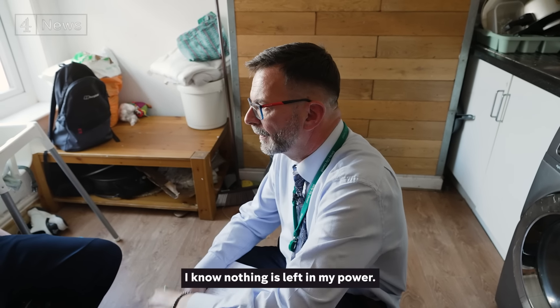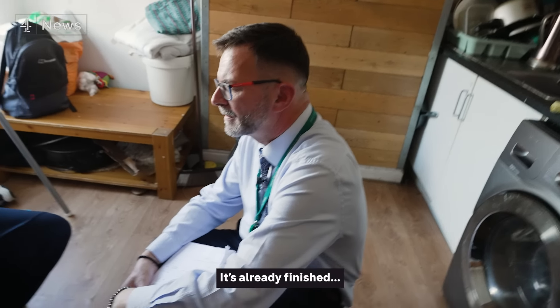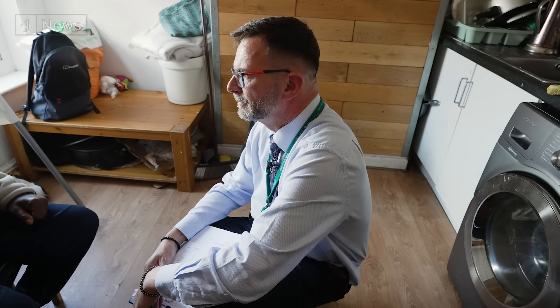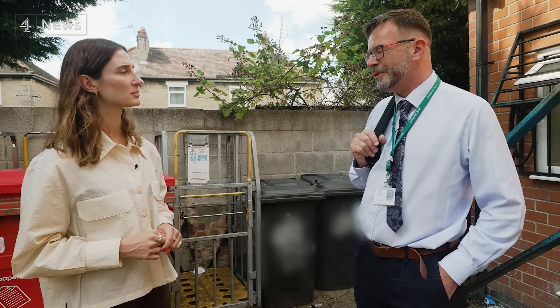The tenant says: 'I know nothing is left in my power now. There's nothing left. Already it is finished.' Darren responds: 'Don't say that. You're young, very young. Four beautiful children.' The tenant says: 'My mind is full.' That was quite harrowing — dealing with a man who is basically talking about ending his life because of his housing conditions is pretty shocking.